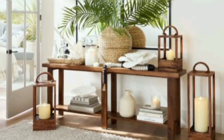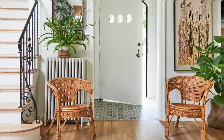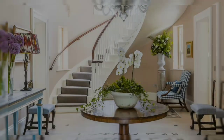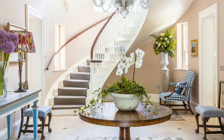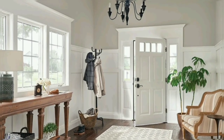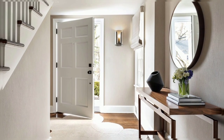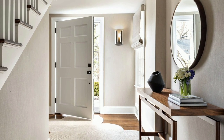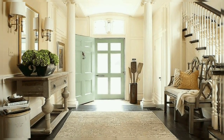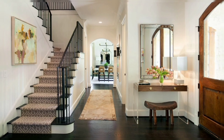Storage is the ultimate key to functional entryway designs, because entryways are usually the first and last room you pass through in your house. Drawers create an easy place to stash mail, gloves, keys, and more. After a long day it is so nice to come home and be greeted by the place you love.